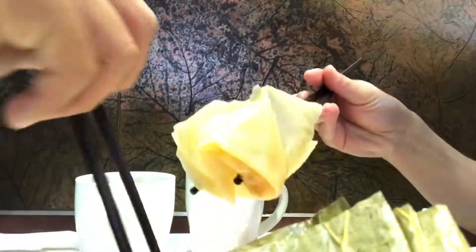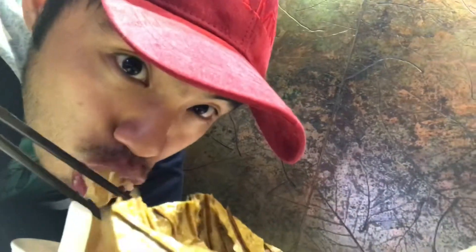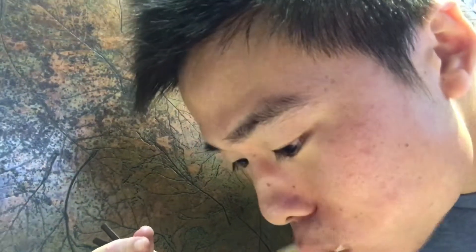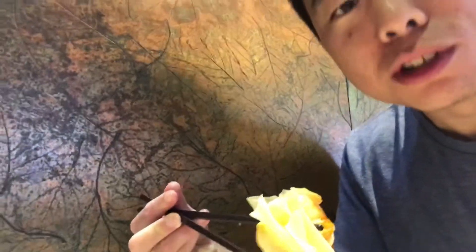Now it's time for the fried shrimp wontons — I think we dip it in that sauce. This is giant, it's massive, it's just all like fried breading. The sauce is a classic sweet and sour sauce. Pretty good. No shrimp though.